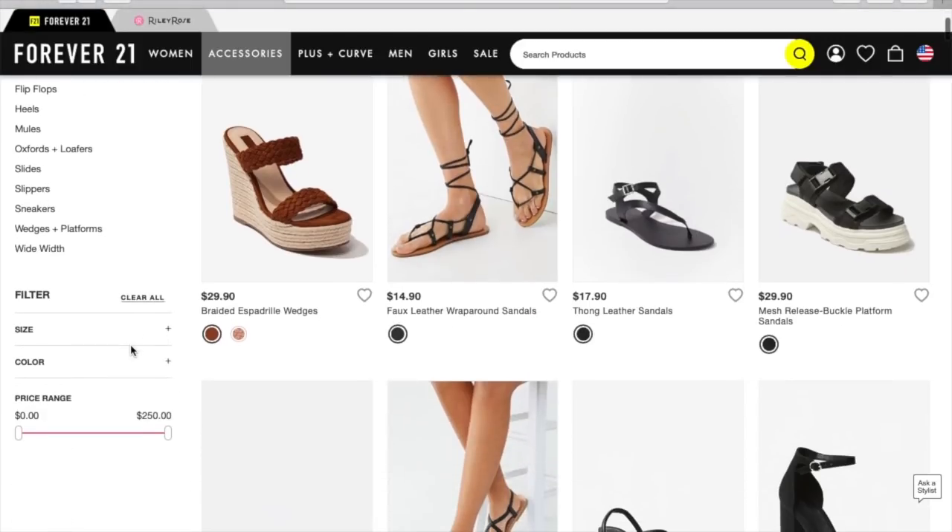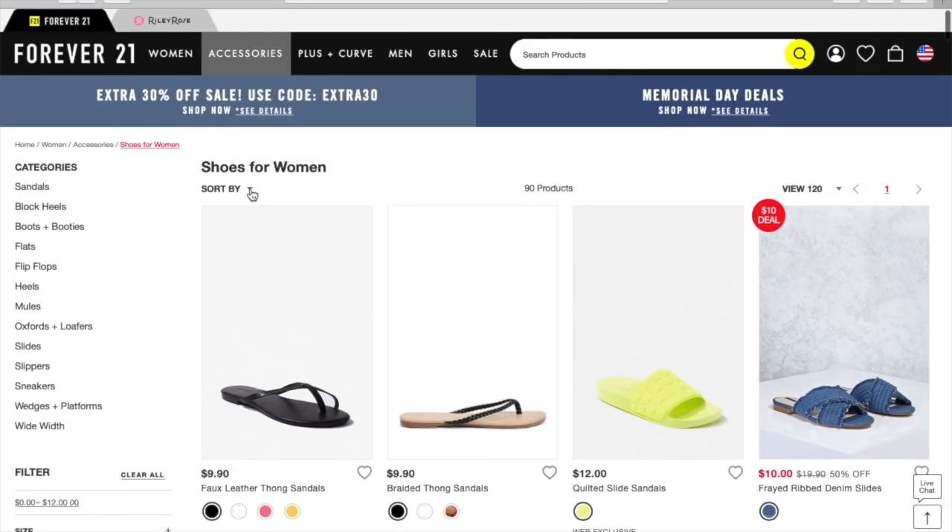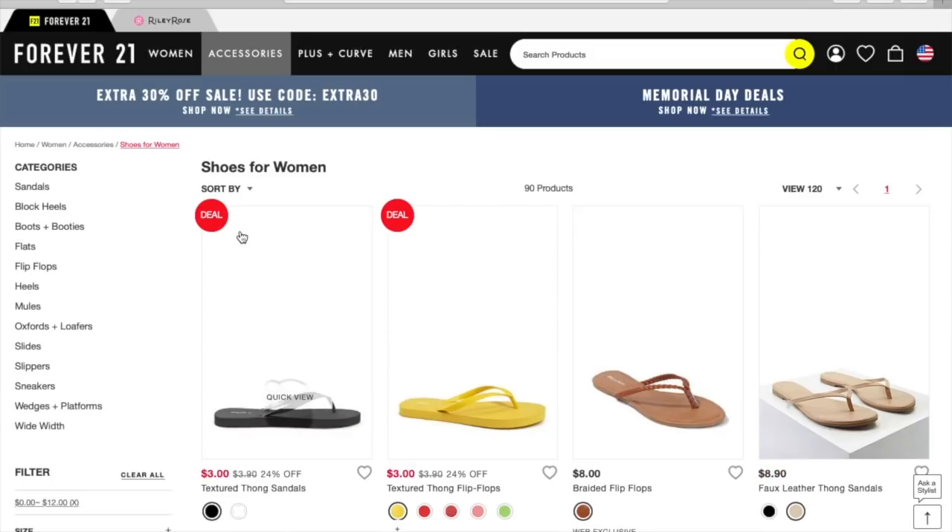What I want to do, because I really want to make your time and my time worthwhile, I want to go ahead and filter this all the way down to $12 and under. Then I'm going to sort it low to high. So let's just go ahead and look at some of these shoes.